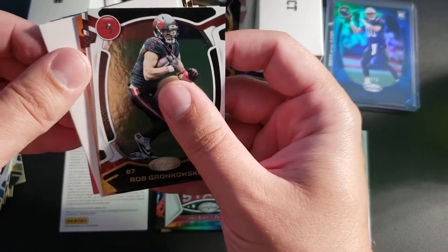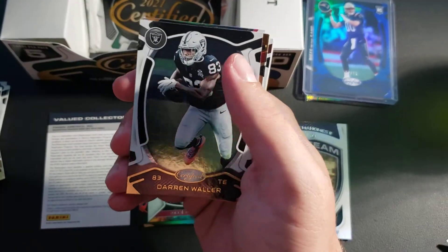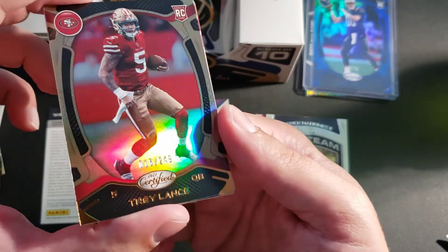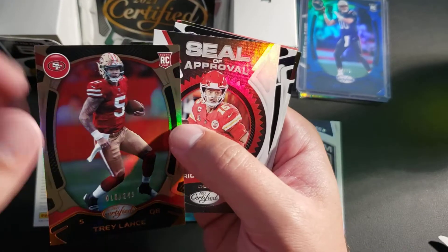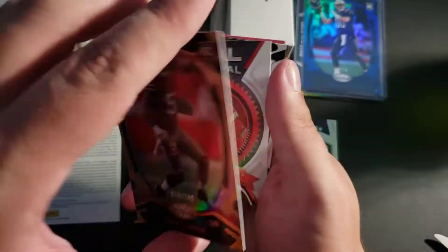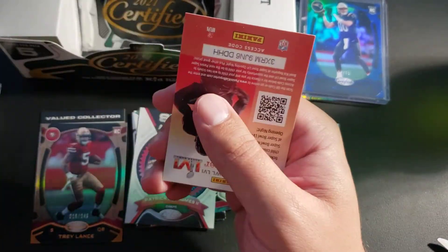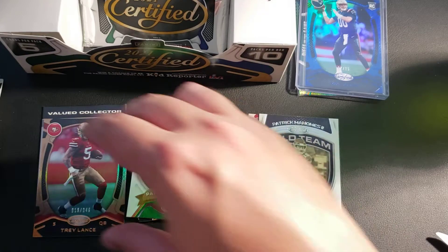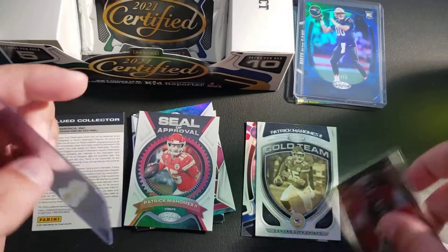We'll use that filler a little later for our redemption there. Gronk, that'll go straight to Marty. Darren Waller, Trey Lance — I'm pulling rookie parallels left and right. Another one here: Trey Lance to 249, not as short a print as the Mac Jones but not bad. As much as I was semi talking shit about Trey Lance, I definitely still want to see that. Mahomes, Dak, Julio, and another kid reporter code. This is a channel kind of geared toward adults so I hope none of you are applying to be the children's reporter at the Super Bowl.